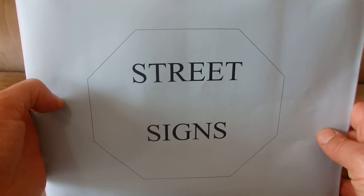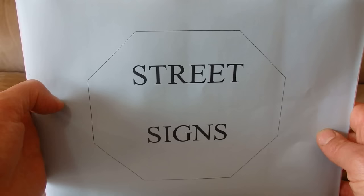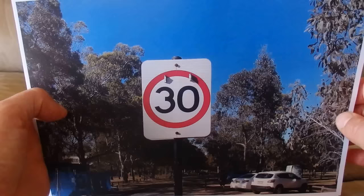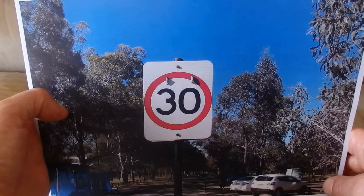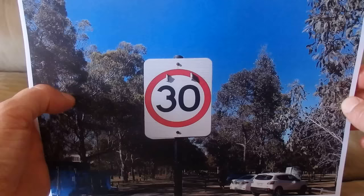Hello. This video is all about street signs. I've gone out into my local community and taken photos of a number of street signs, and I'm going to describe each one of these signs so you've got a better idea of some of these great Australian street signs.